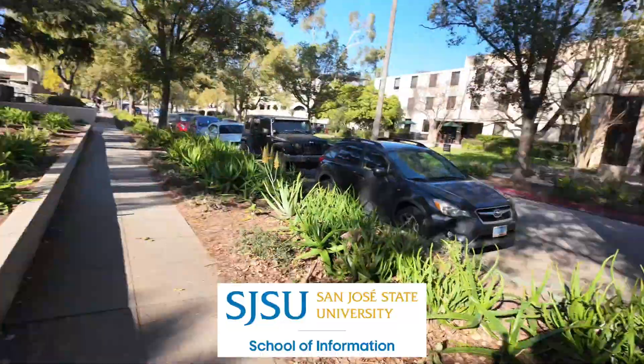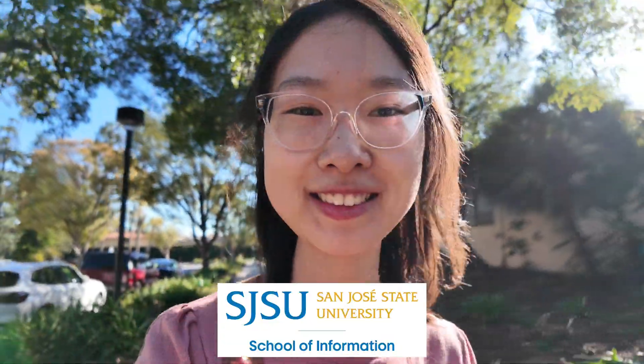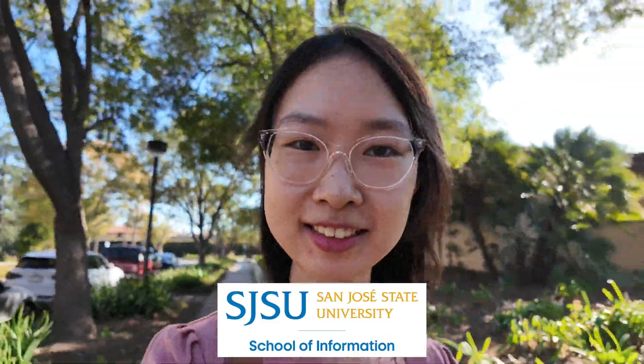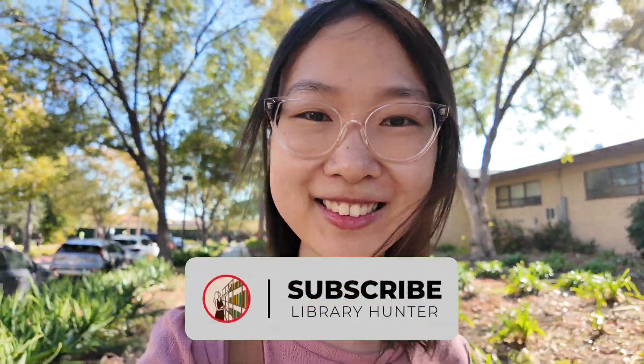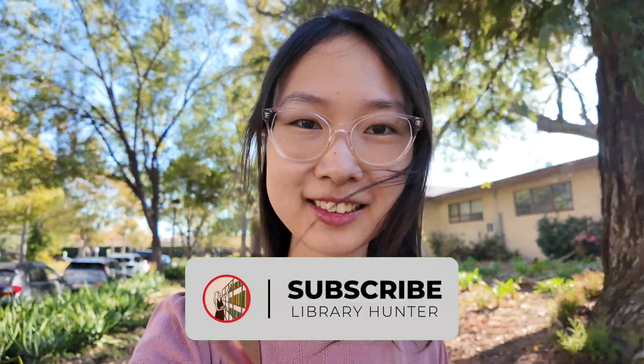Thank you for coming along with me. Thank you to San Jose State University iSchool for their continued support of the channel Library Hunter. If you know any other cool places and libraries I should visit, drop a comment down below. I'll see you next time. Bye!